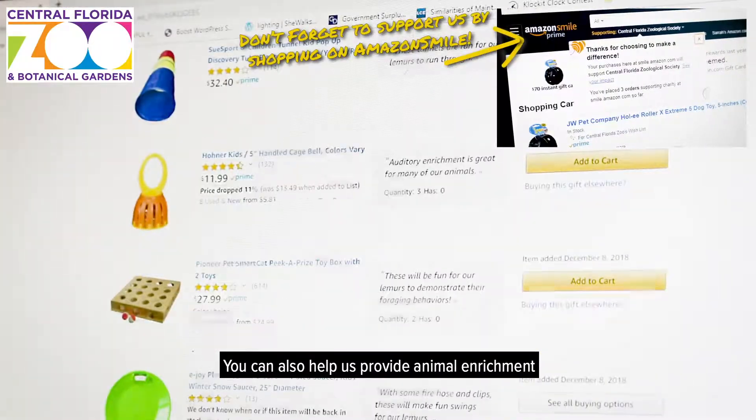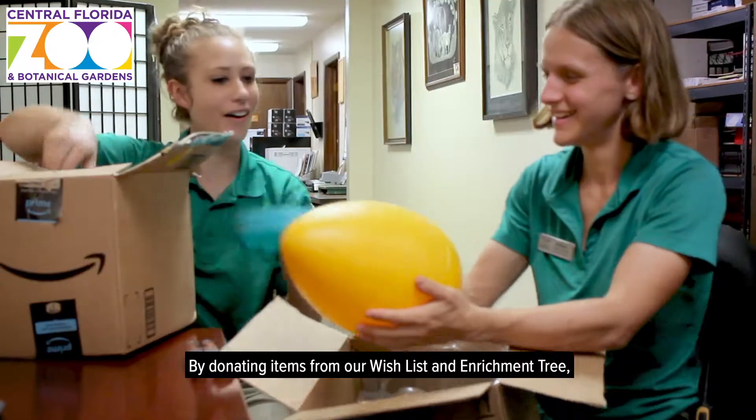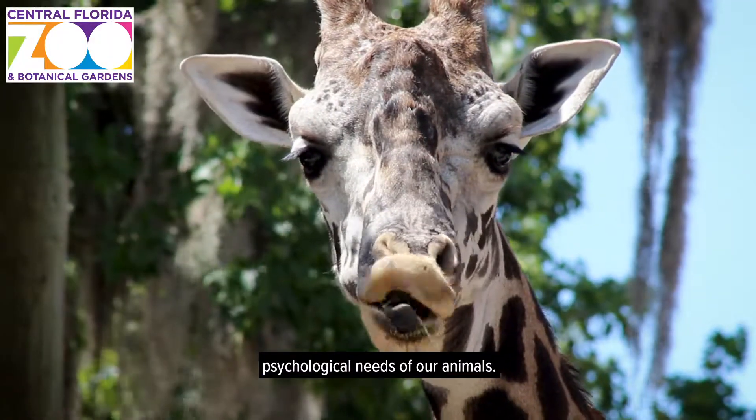You can also help us provide animal enrichment by sending an item from our Amazon wish list, which can be found on the donate page of our website. By donating items from our wish list and enrichment tree, you are helping to benefit the physical and psychological needs of our animals.